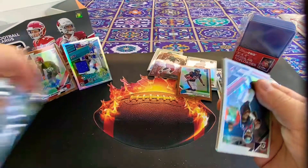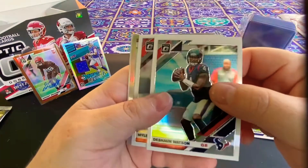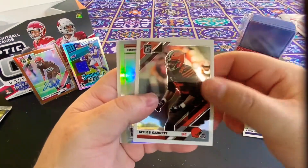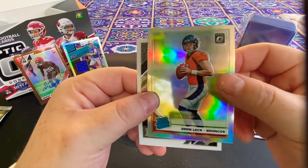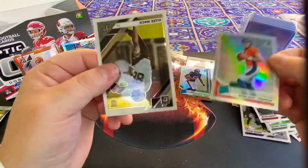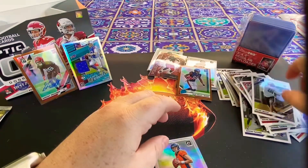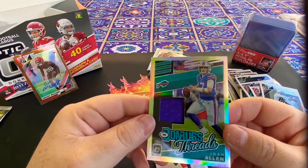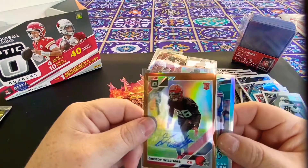Last pack. If you like these breaks, go ahead and hit subscribe and like. Deshaun Watson — they really took away one of his weapons. We're gonna keep doing as many breaks as possible, especially during this time. Drew Lock rated rookie holo — that looks pretty cool, we'll penny sleeve that.